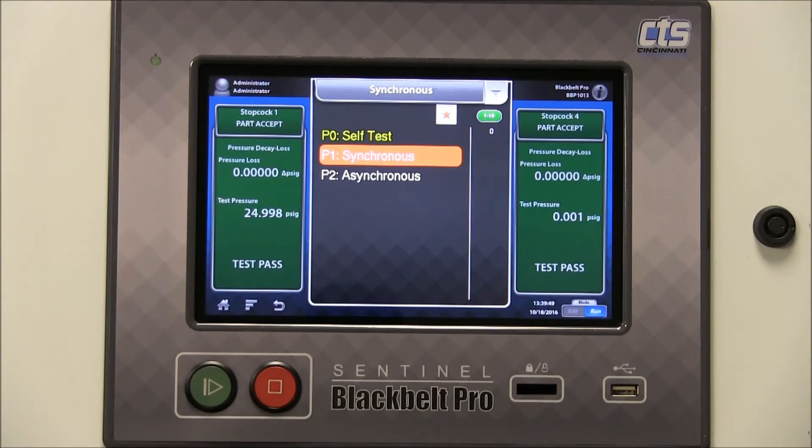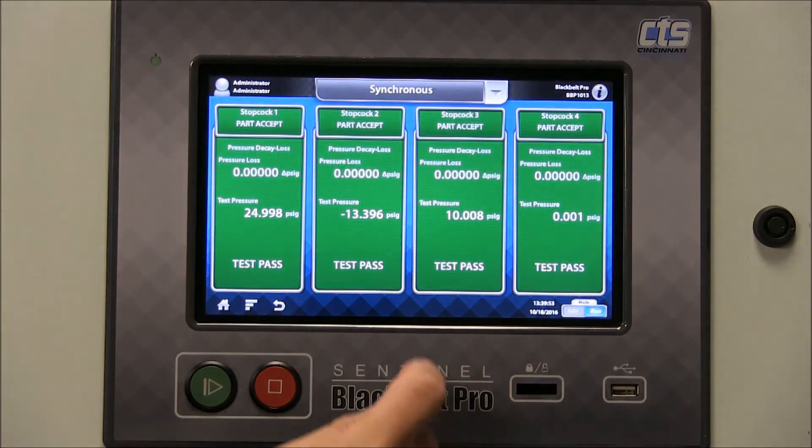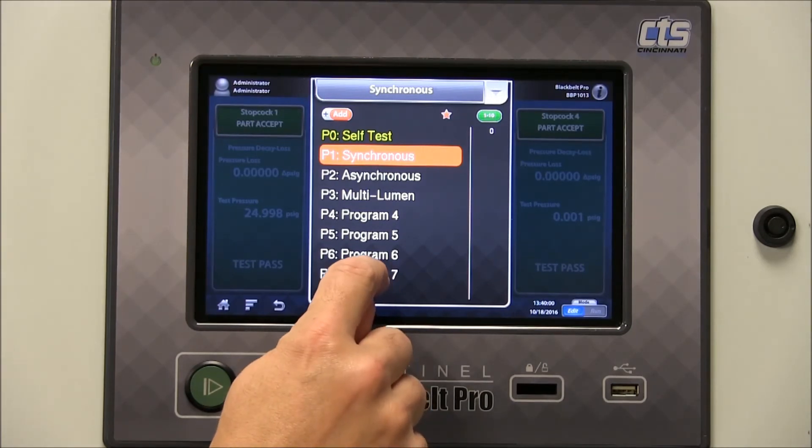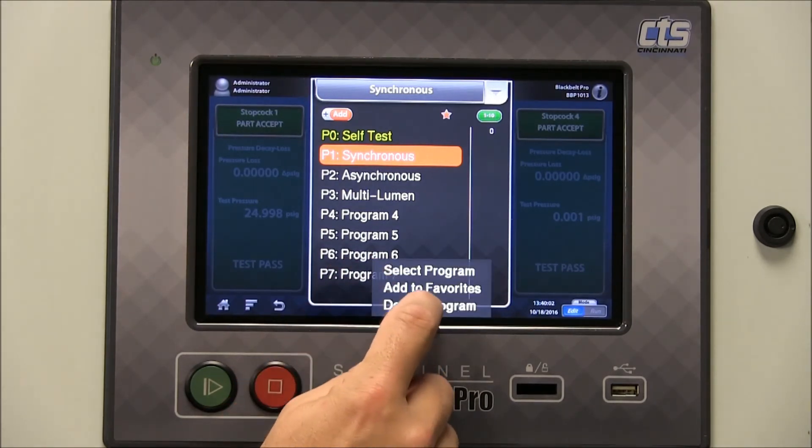If I wish to delete a program, I must first enter the edit mode, select the program that I wish to delete by pressing and holding, and tap delete program.